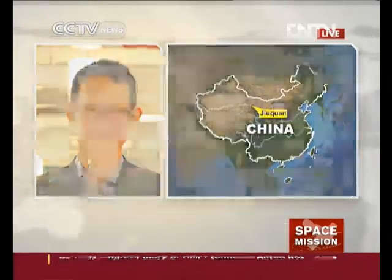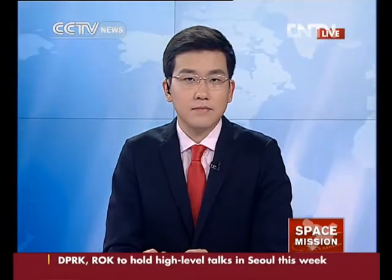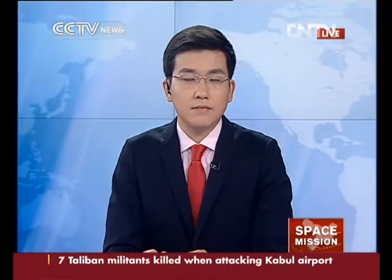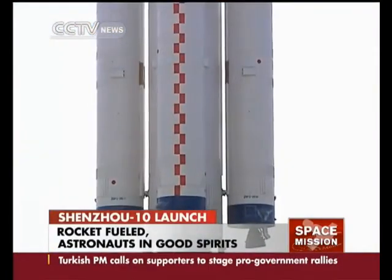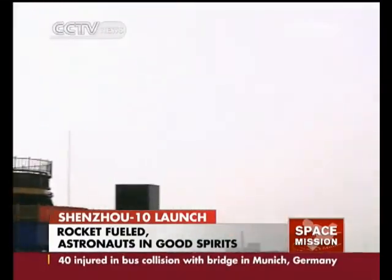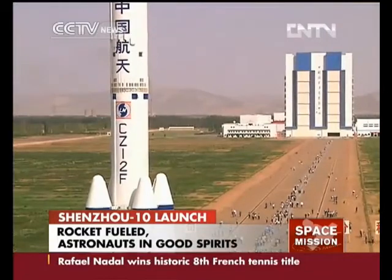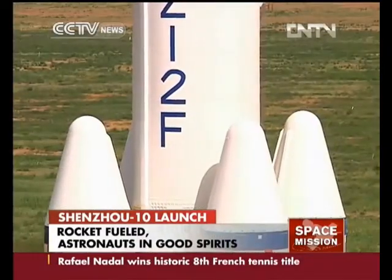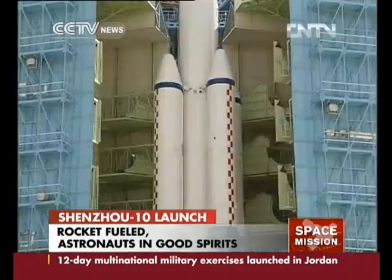Tang Bo, how is the preparation for the launch going? This afternoon, the rocket boosters will be loaded with fuel and the fueling process will last about five hours. Testing for all launch vehicles, spacecraft, and other related products has been finished — they are in good condition and ready to launch. The three astronauts have also finished all their testing and training and are ready. The mission is expected to last 15 days, longer than any previous flight, and if conducted successfully, China will have fully mastered the rendezvous and docking technology.